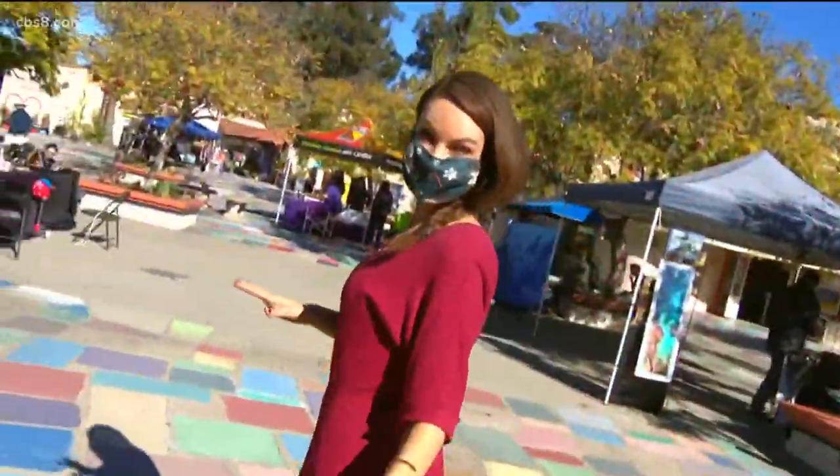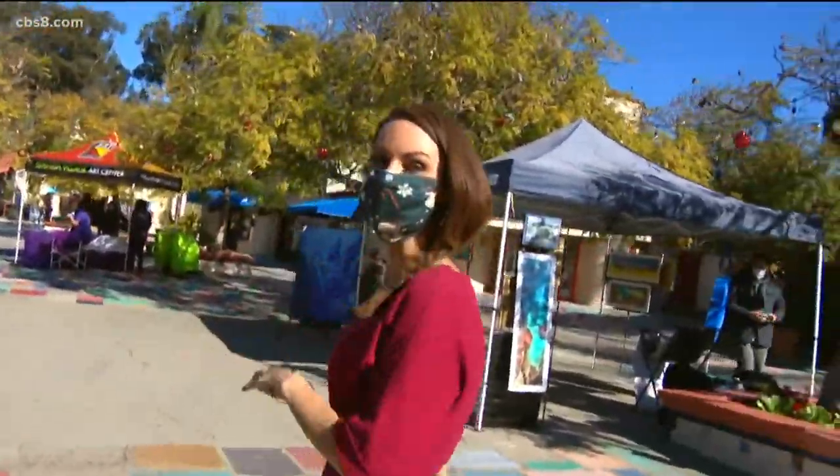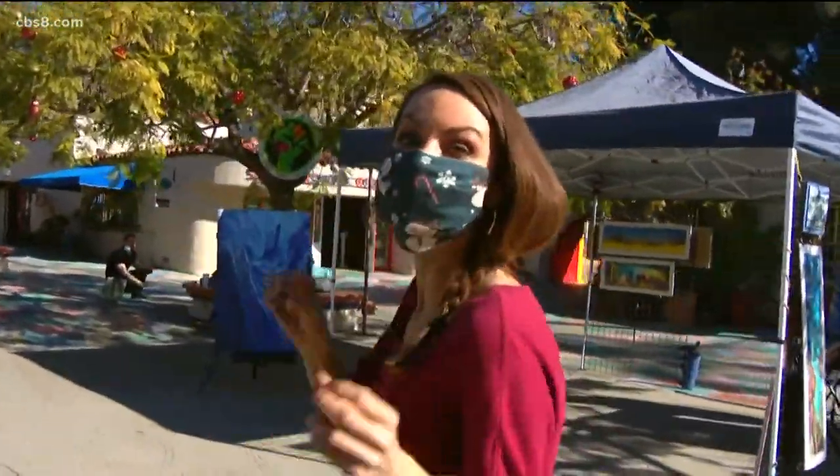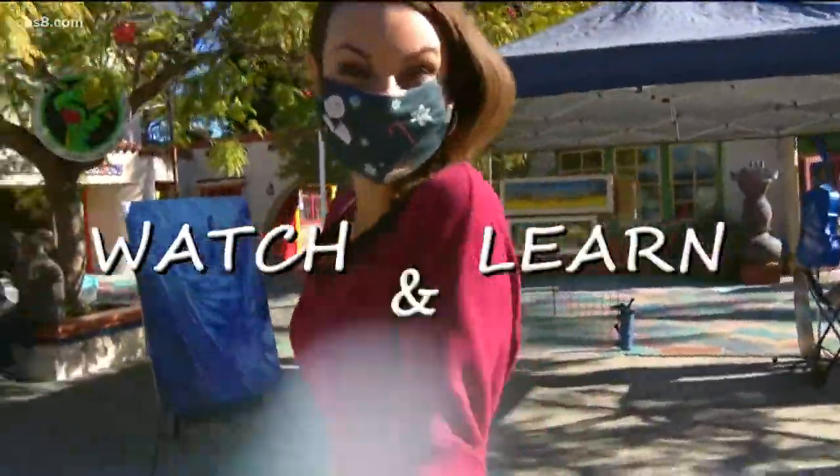Today I want to show you masterpieces in the making. I'm taking a stroll through the historic Spanish Village Art Center where there are more than 200 local artists and you can watch, learn, and shop.